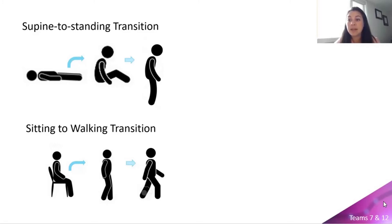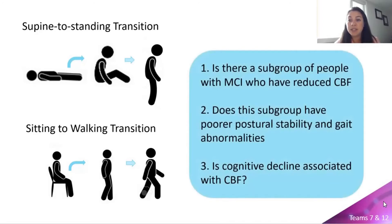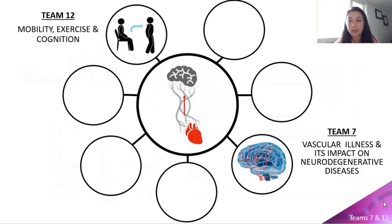Specifically, the aims of this study are to identify if there is a subgroup of people with mild cognitive impairment who have reduced cerebral blood flow and oxygenation during activities in the upright position; whether this subgroup has poor postural stability or gait abnormalities; and whether cognitive decline is associated with cerebral hypoperfusion.